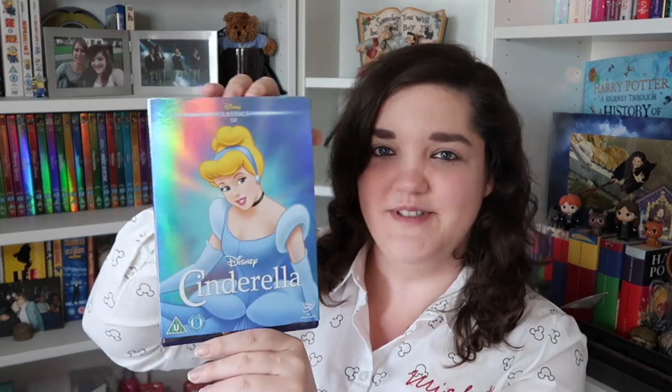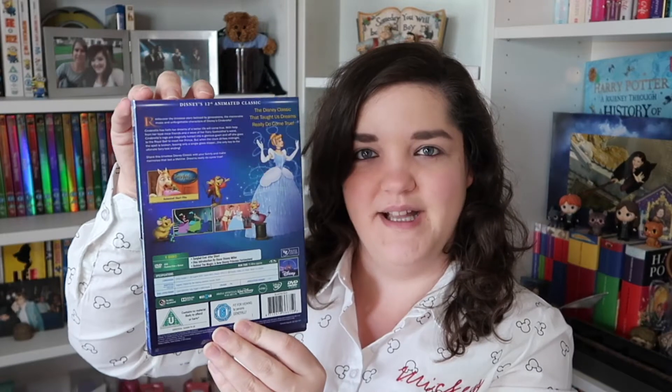Number twelve, we've gone back to the blue but it's like an icy blue — it's really nice. We've gone for one that I've actually seen: Cinderella. I absolutely love this film. There's the front cover, the back cover, and the actual DVD. I've seen the live action of this one as well — I think it was the last one I'd seen before we watched Dumbo. I really liked it; I think they did a really good job with the live action.